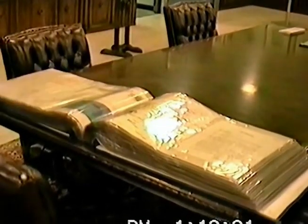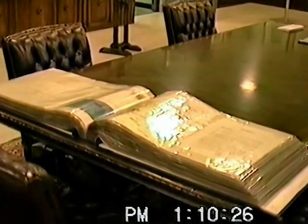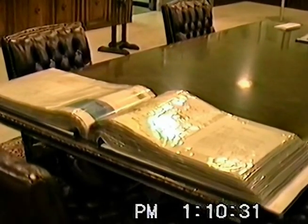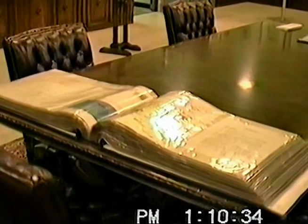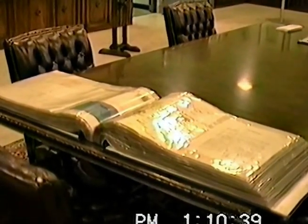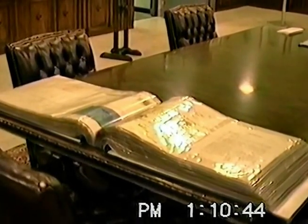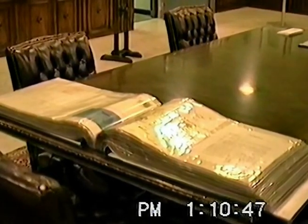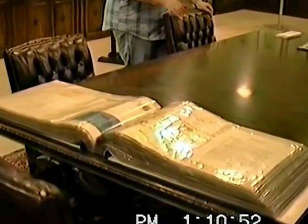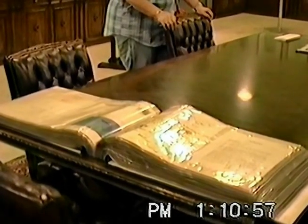At Stalag Luft III. This was the seed for an exhibit that we put together here. It was down on the main floor of the library for three months. We were able to become the repository for the memorabilia brought back by former prisoners of war from Stalag Luft III — one place where many people can see them. They put together what we considered to be an outstanding exhibit.